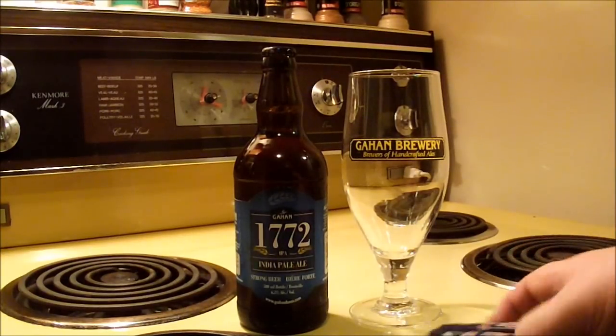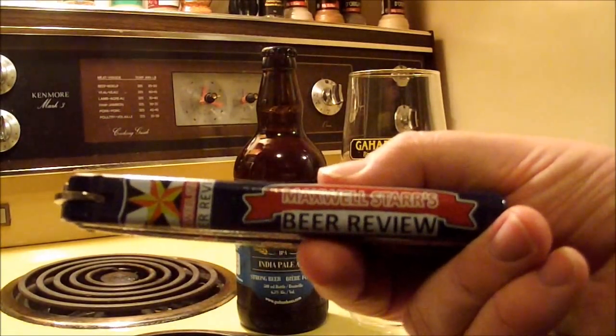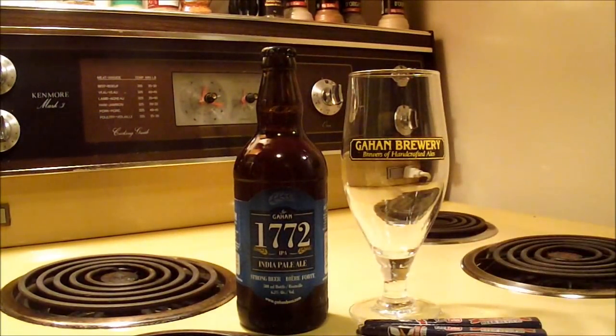Hey there, Beertubers! Welcome back to another episode of Maxwell Starr's Beer Review. Today we're going to take a look at a beer that I've actually had a chance to try before. I'm going to take a look at Gahan's 1772 India Pale Ale.